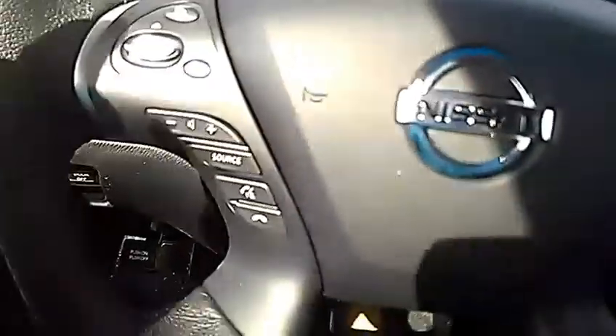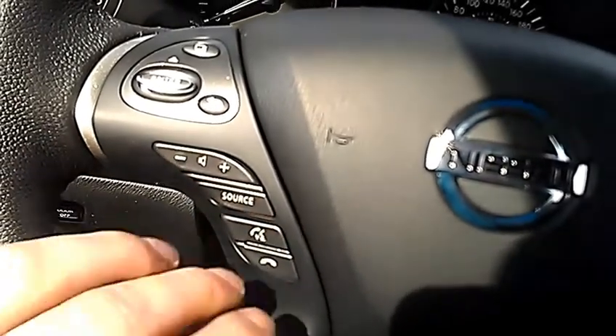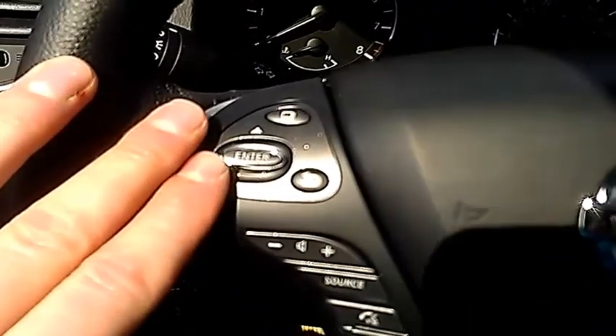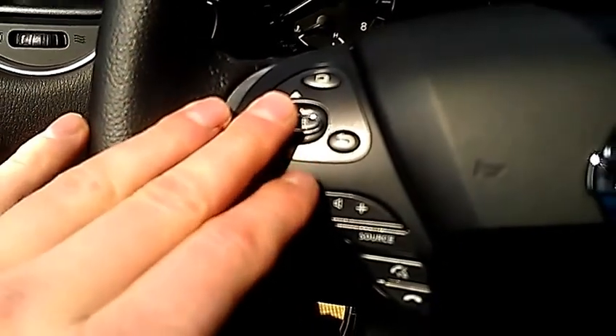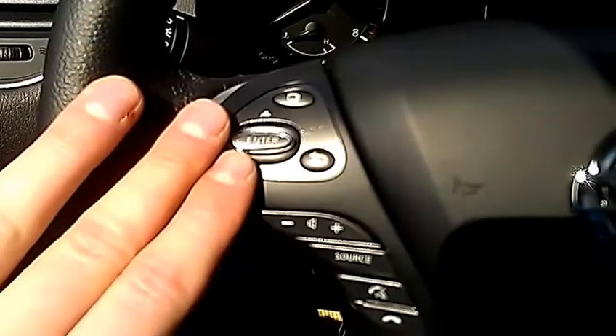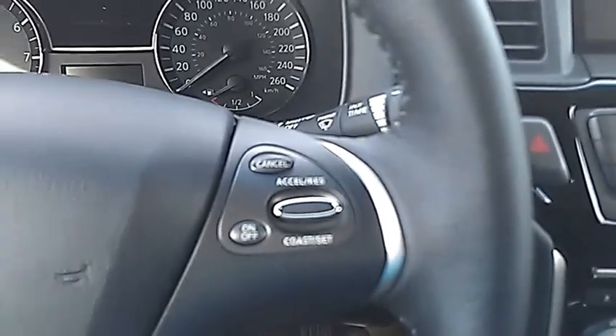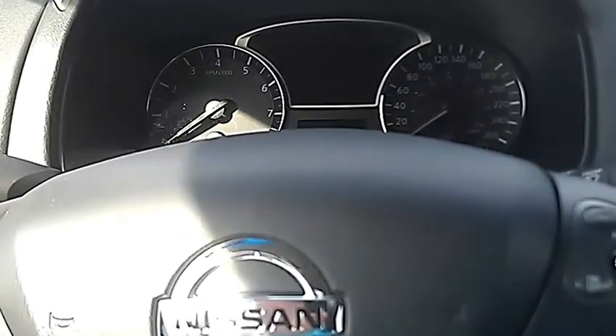On the steering wheel, we do have Bluetooth and volume controls right here, so you can make and receive calls from your steering wheel. You can choose what you're listening to through your presets, AM, FM, satellite, iPod — whatever you have hooked up. On this side you have your cruise control. Nissan is trying to make it so you never have to take your hands off the steering wheel.